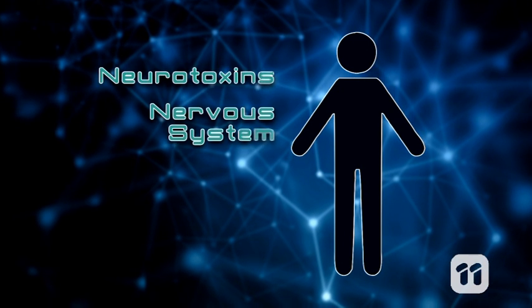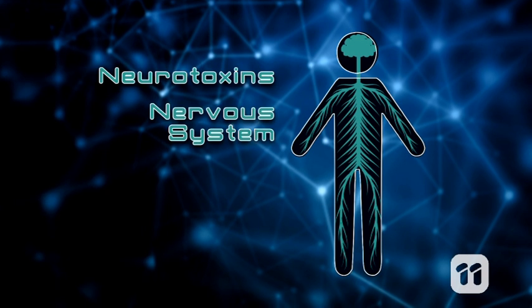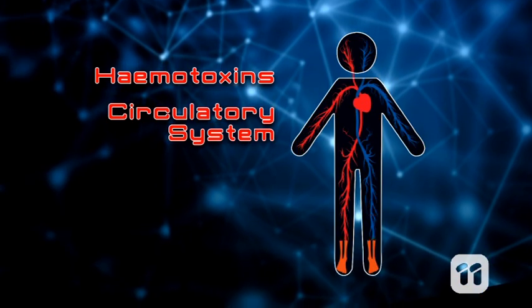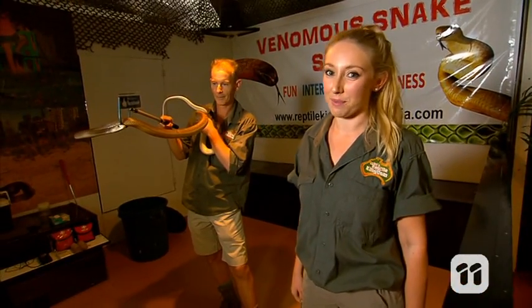Some venoms contain strong neurotoxins — these affect the prey's nervous system. Others have myotoxins that affect muscles. Then there's venom with haemotoxins, which affect the blood. And one snake with very strong haemotoxins is this guy — the coastal taipan.